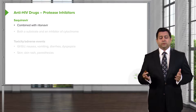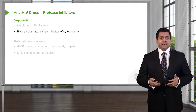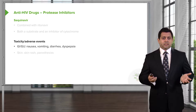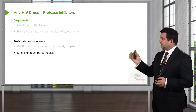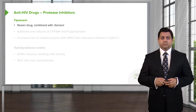Saquinavir is combined with ritonavir and is used both as a substrate and an inhibitor of the cytochrome system, which improves the efficacy of other agents. Toxicity with this includes nausea, vomiting, diarrhea, and dyspepsia — very similar to the other agents. Once again, you can get skin rash and paresthesias with this particular protease inhibitor.